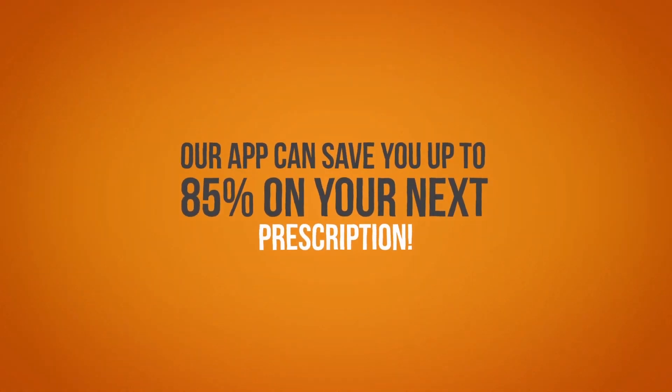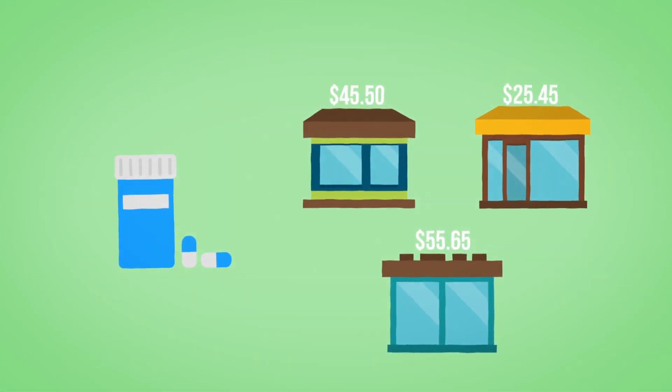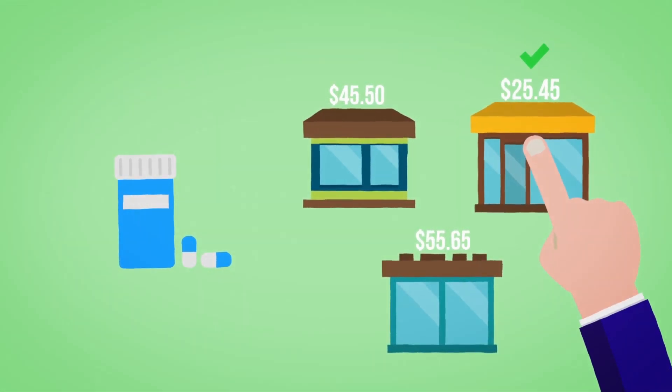Our app can save you up to 85% on your next prescription. You may not know this, but a drug price can change drastically from store to store, and the Healthiest You app lets you locate the cheapest prices nearby.